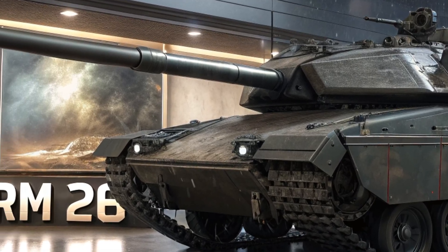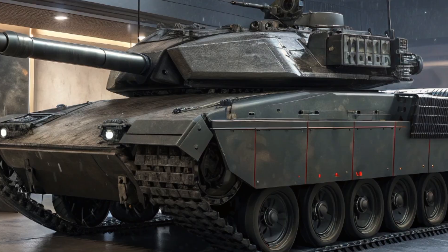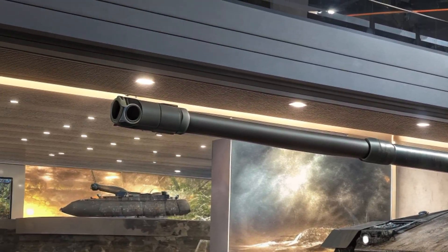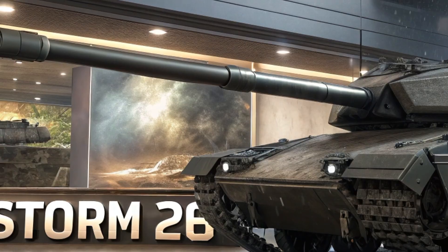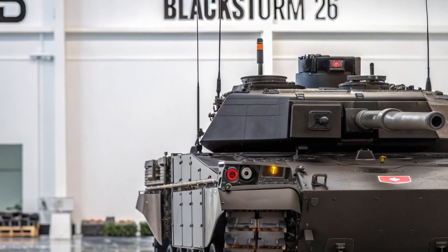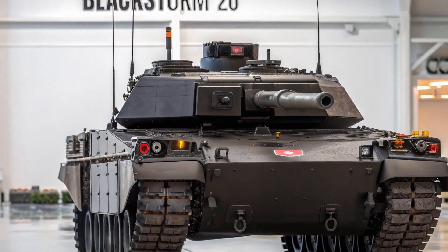In conclusion, the 2026 Blackstorm 26 tank is more than just a military vehicle — it's a mobile fortress, a smart combat machine, and a technological marvel. With its aggressive exterior, high-end interior, powerful performance capabilities, and advanced safety and AI features, it sets a new standard in the armored vehicle world. If you're into military tech or future-ready machines, the Blackstorm 26 is definitely something to keep an eye on. Thanks for tuning in, and as always, don't forget to like, comment, and subscribe for more in-depth reviews.